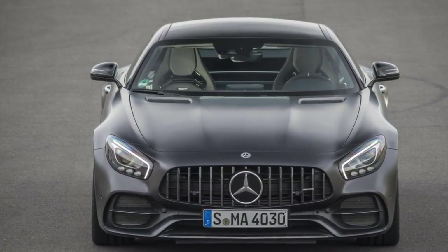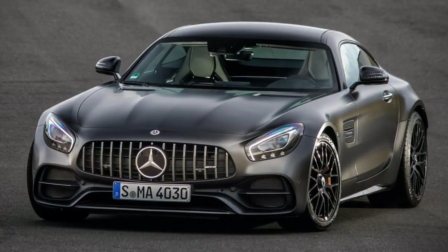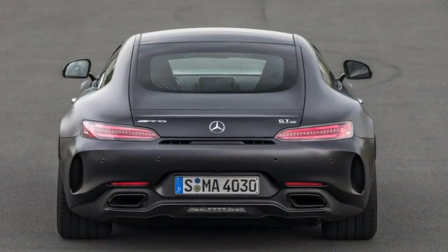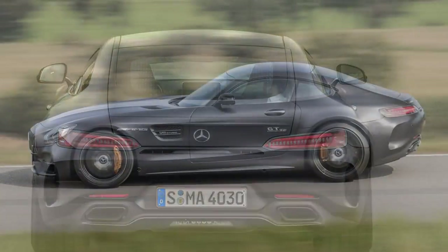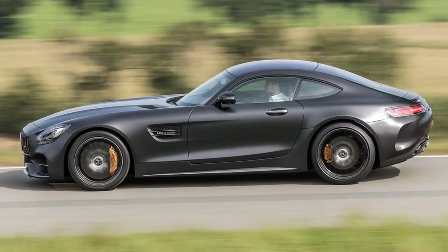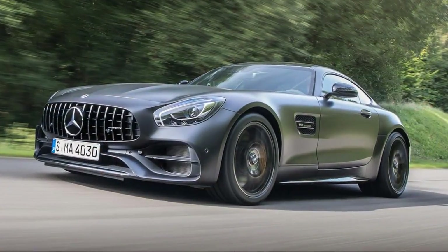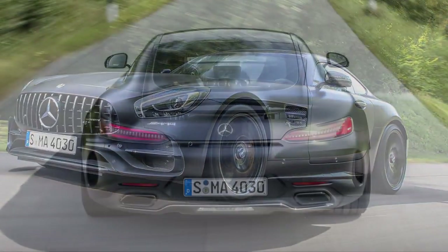The Mercedes-AMG GT-C is the happy medium between the track-hungry GT-R and the lesser GT and GTS versions. This is clear even just by looking at the car. Though it shares the normal nose of the entry-level GTs, the GT-C has the widened hips of the GT-R. The rear bumper is unique to the GT-C, since it features extra vents like those on the GT-R, but not the full diffuser and center exhaust.